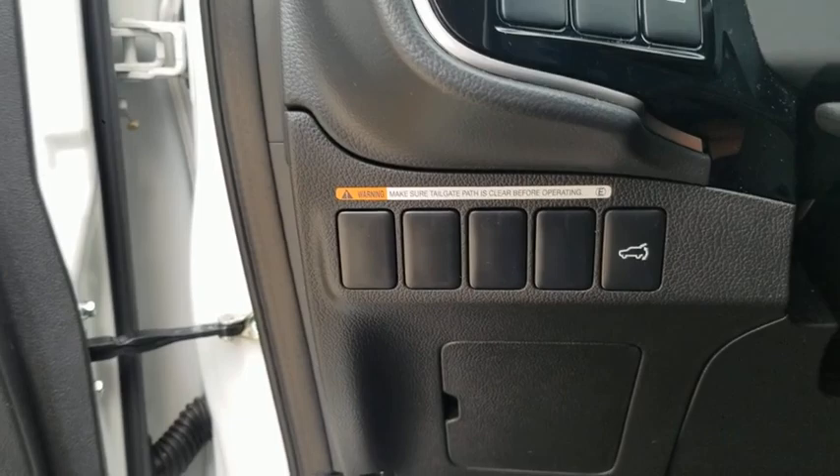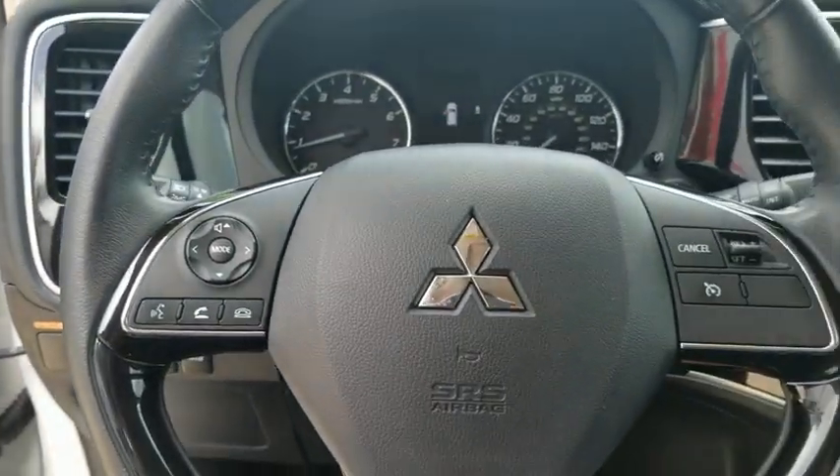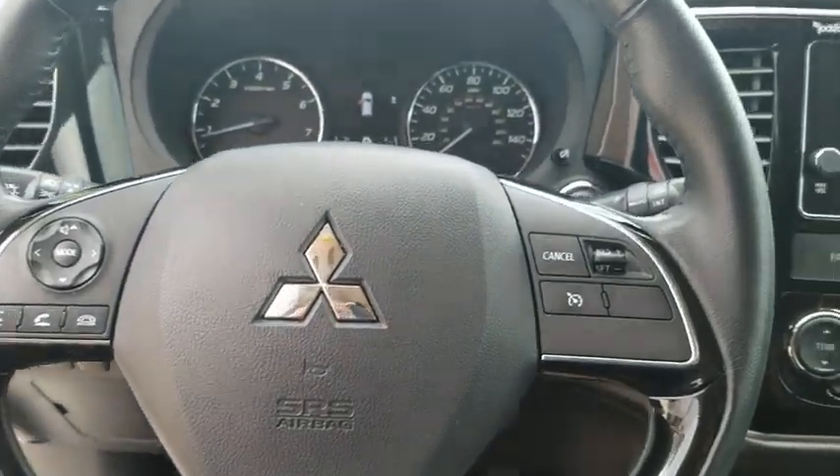Remote keyless entry, leather seats, brake assist, tachometer, panic alarm, power driver's seat.